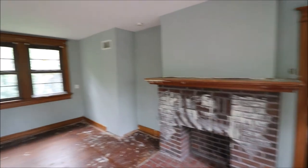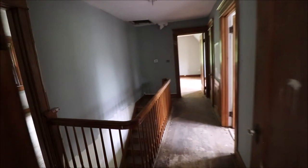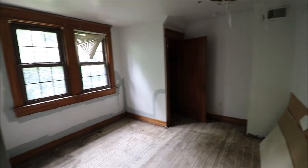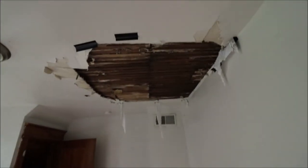Again, just tons of character in this property. Looking for that right person to bring it back to its amazing original condition. This would be the third bedroom upstairs, and again you can see some work in progress here. Thanks for taking the tour — schedule your showing today.